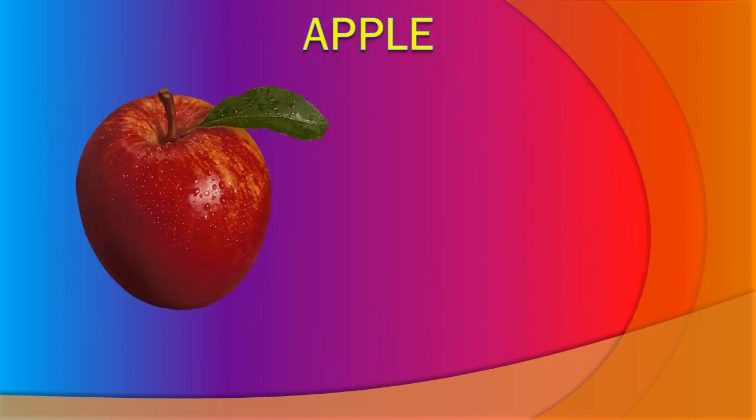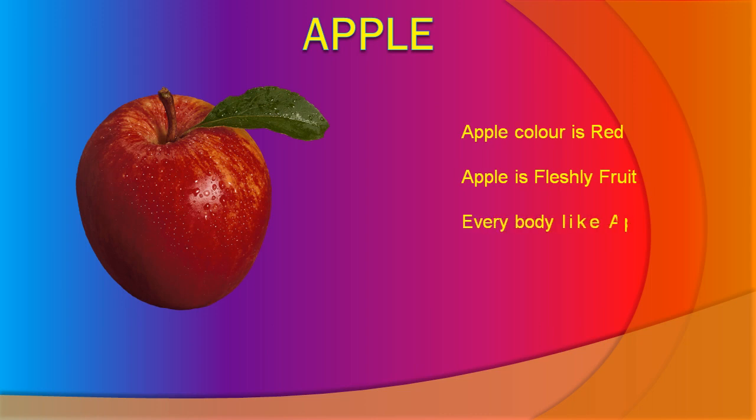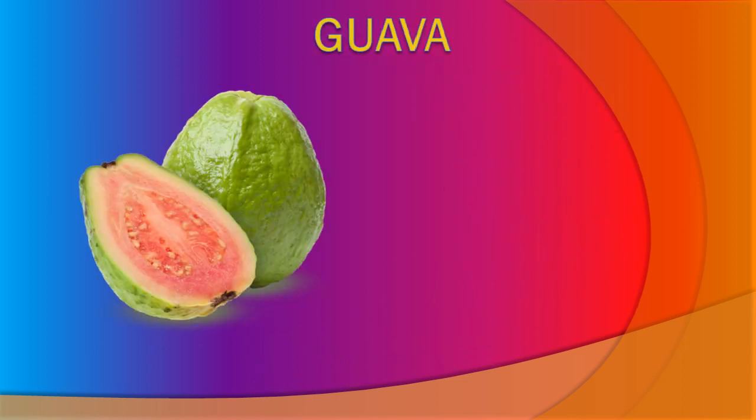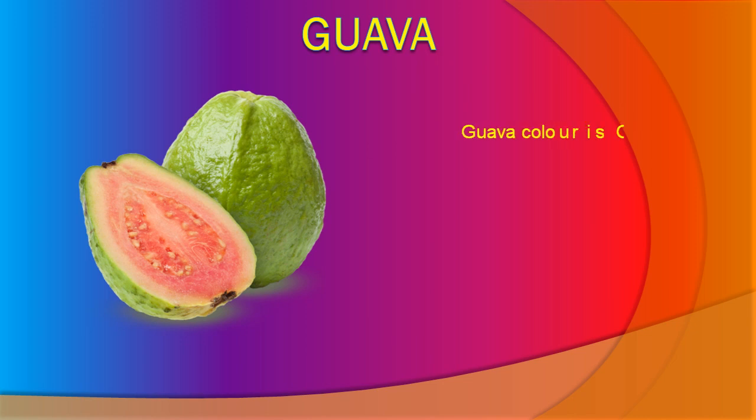Apple. Apple color is red. Apple is a fresh fruit. Guava has many seeds.